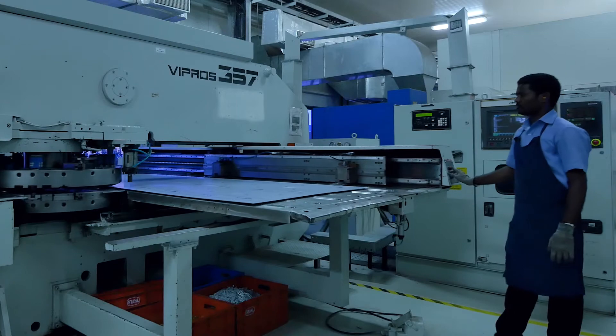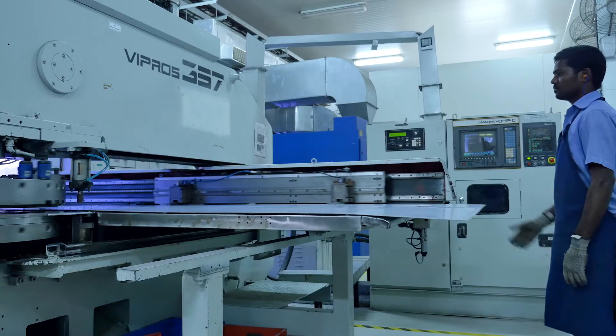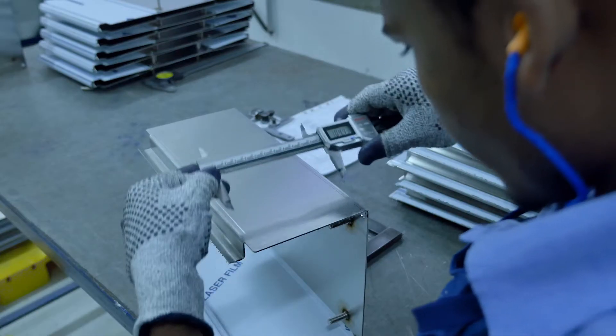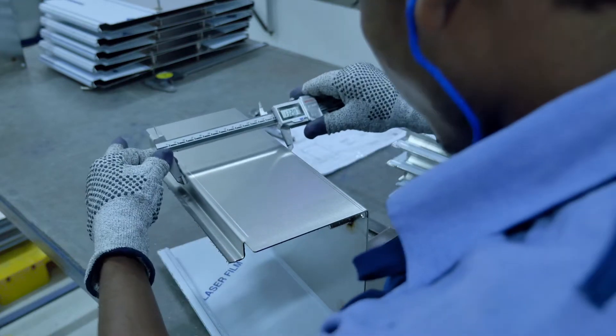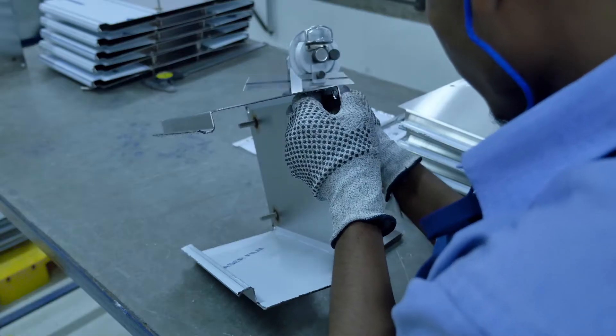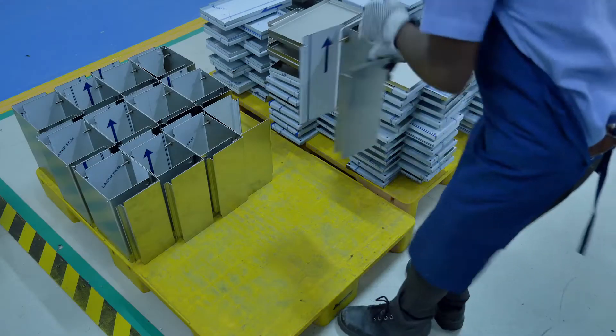The press brake renders the component shape for all the cut stainless steel or sheet metal parts. Using digital vernier calipers and other precision measuring instruments, the accuracy of the cut bent parts is inspected. Only after full compliance with specifications are they sent to the next stage of the process.